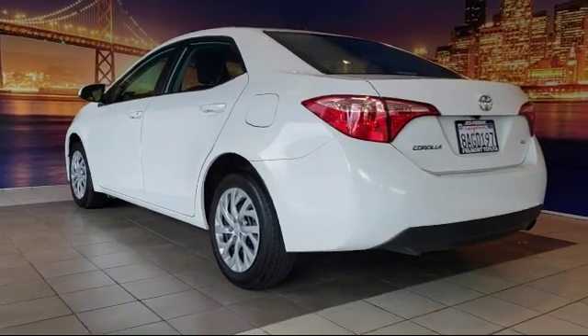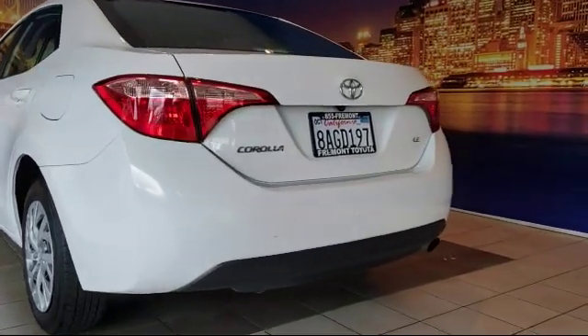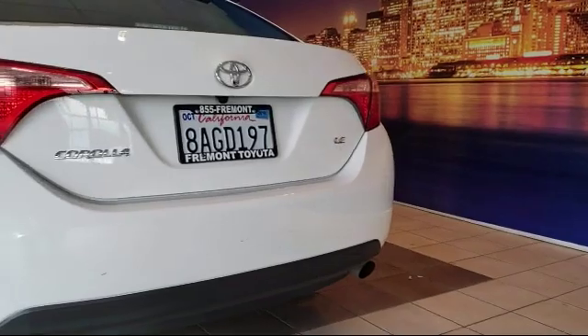Power windows, six speaker audio system, CD player, and has less than 40,000 miles on the odometer.